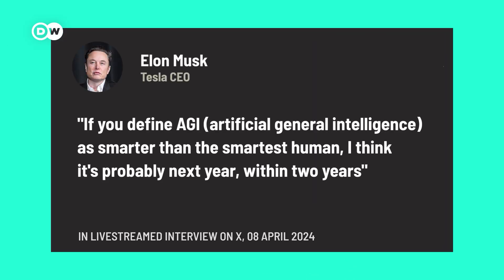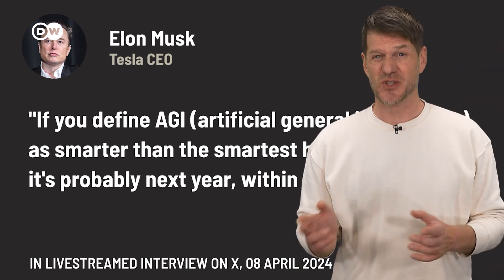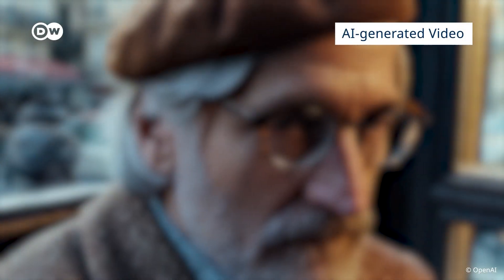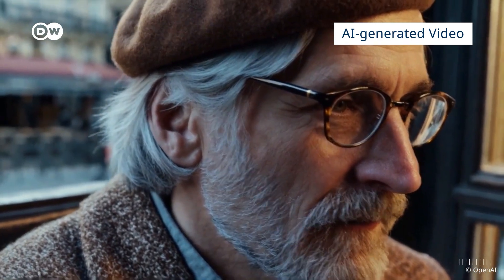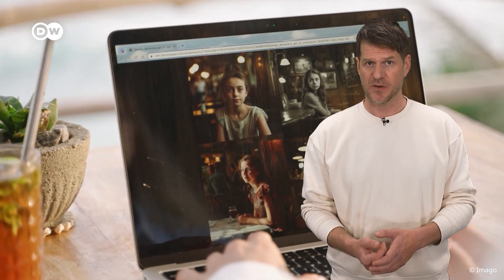AI will be smarter than the smartest human within the next two years — that's the latest bold prediction by tech billionaire Elon Musk. This claim is certainly debatable. Fact is, a lot of the time generative AI is already good enough to deceive our eyes. And with OpenAI's video generator Sora to be launched in the near future, AI-generated content will get even better very quickly. A lot of AI content is shared on social media, and so far the platforms have not taken significant steps to detect AI fakes.